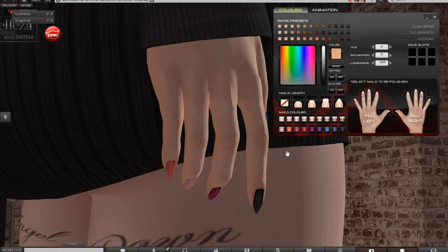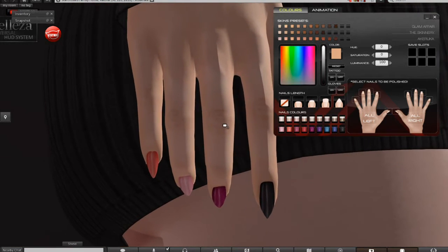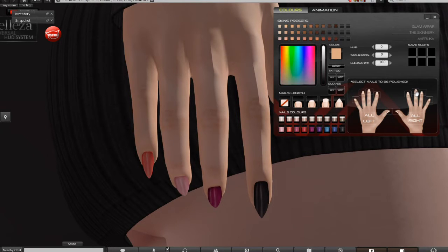I'm going to show you the nail polish first, because I went and changed the colors. How you do this is you select the finger that you want to change. We'll go with this little one here — there we go — and we'll change it purple.